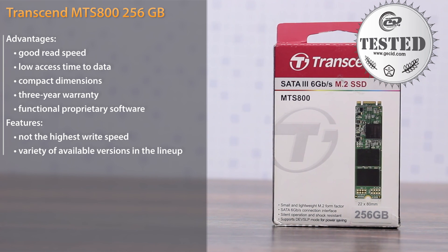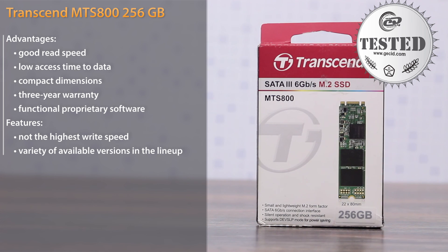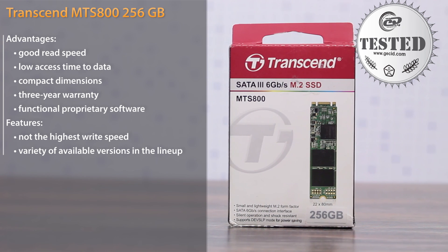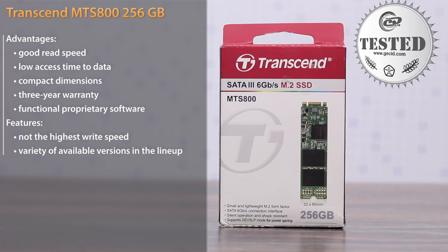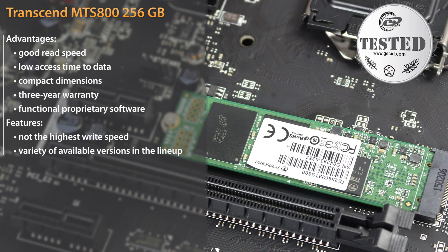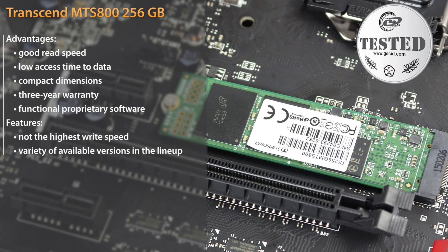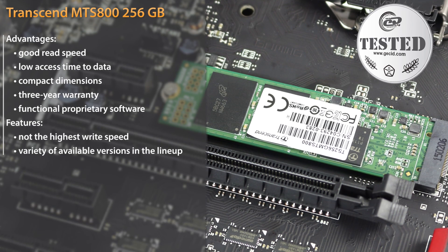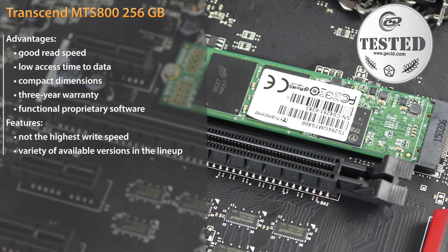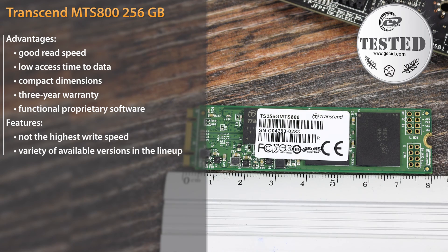The Transcend MTS-800 with a capacity of 256 GB combines compact size, lightweight design, a relatively large capacity, and a good level of performance. We were pleased by the read speed, which during testing reached 558 MB/s. The write speed of 310 MB/s is not a record figure, but is not the lowest among SSDs either. As a result, the Transcend MTS-800 is a successful model for installation in compact all-in-one systems, nettops, ultrabooks, or even a personal computer.